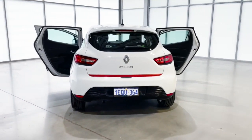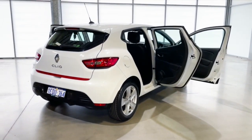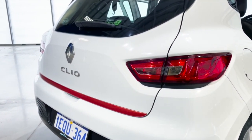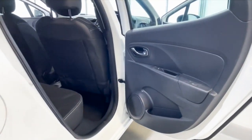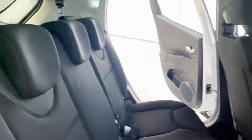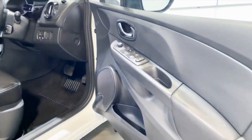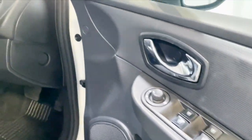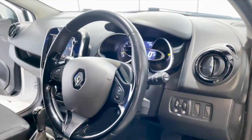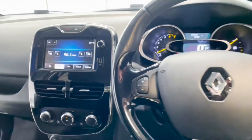It also comes with brake assist, AUX and USB input, works on a keyless start, comes with cruise control, and a multi-functional media screen.